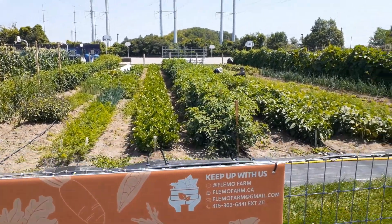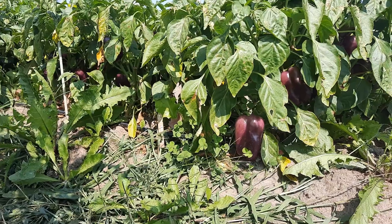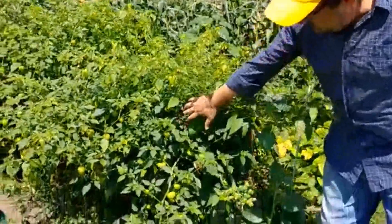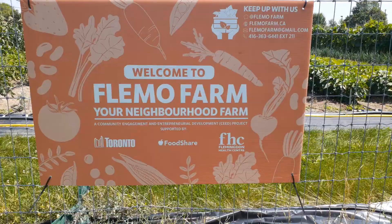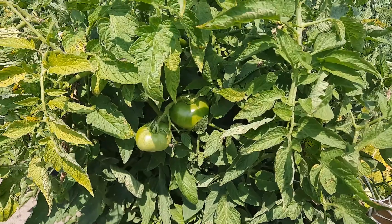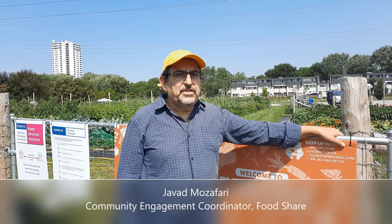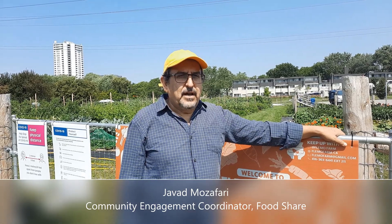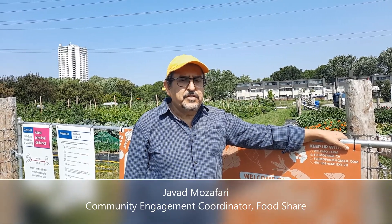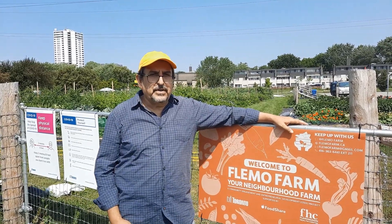Welcome to Flemmel Farm, an urban farm that produces more than 150 varieties of vegetables and fruit. It's a partnership between Foodshare, Flemington Health Centre, and the City of Toronto. My name is Javad Muzafari. I am the Community Engagement Coordinator of Flemmel Farm. This farm has been established in 2019.